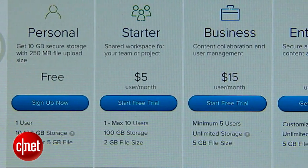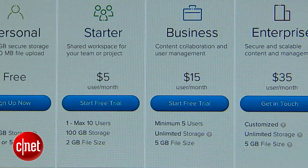You can upgrade to a 100GB capacity and increase the minimum file size to 5GB.